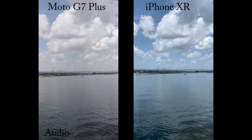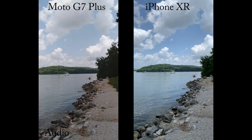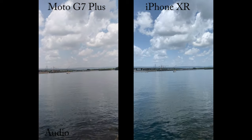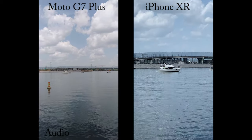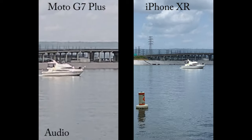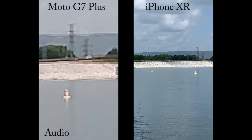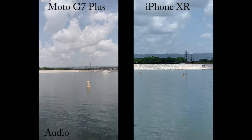And I'll put it up to 60 frames per second and let you see what that looks like. So now we're shooting at 1080p 60 frames per second on both devices. Looks pretty good from here. Let's zoom in on the traffic over there going on the bridge. There's full zoom on the Moto G7 Plus, and the iPhone is already at full zoom. Looks pretty distorted at full zoom on the G7 to me.